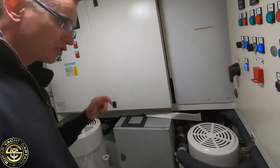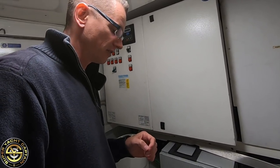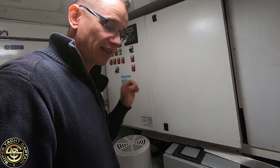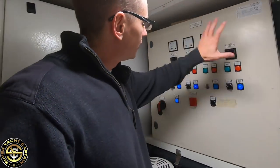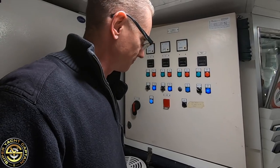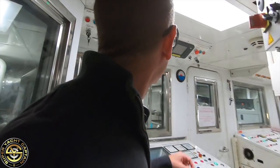Here we have the pumps for our sprinkler system — if there's a fire on board we've got an automatic sprinkler system activated by heat. And here you can see the control board for that same sprinkler system.